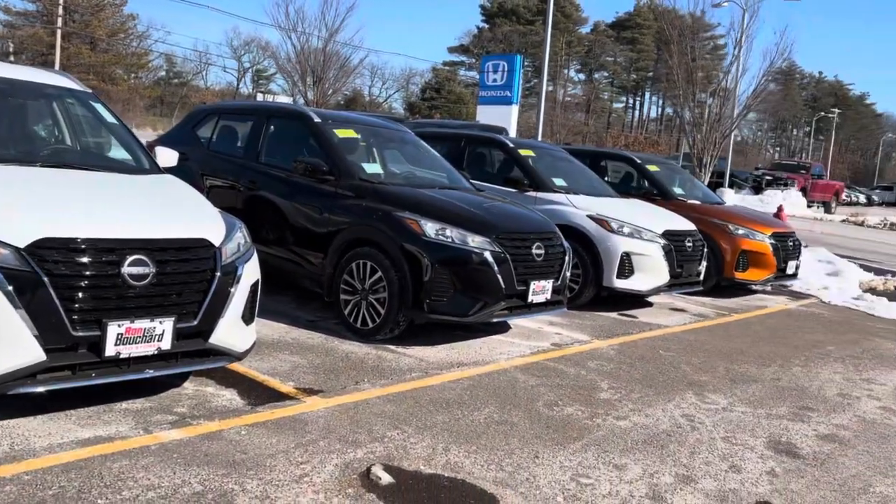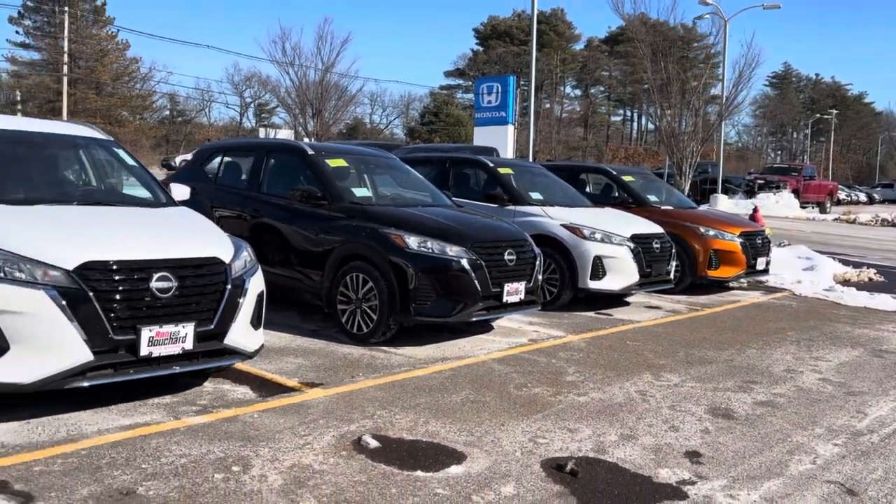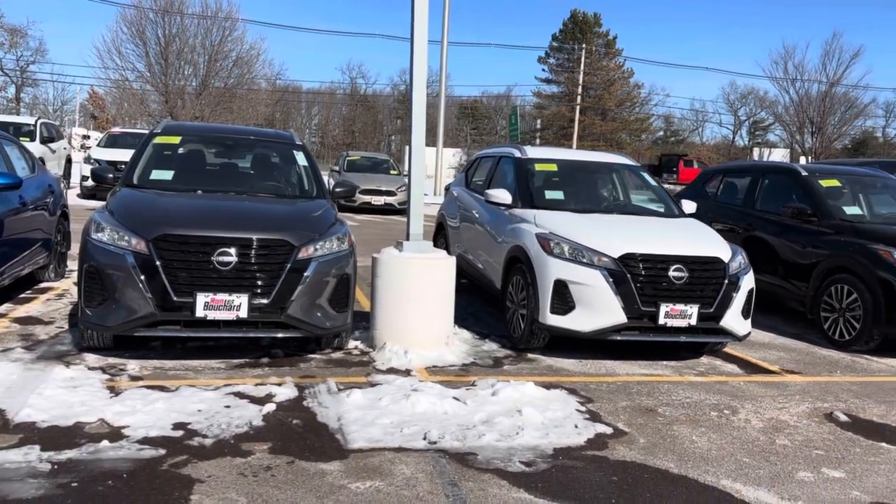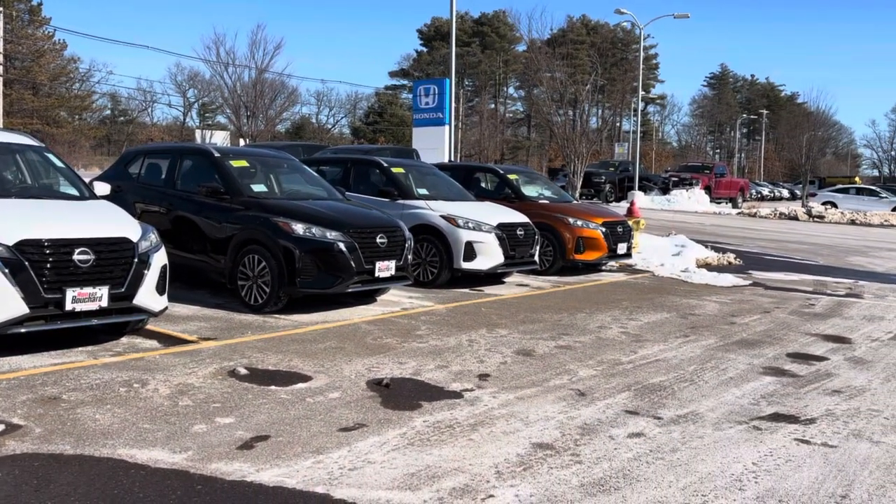The colors that we have in stock are going to be orange, white, black, another white, and the gun metallic gray. Let me know if you have any other questions Simon. Thank you, bye-bye.